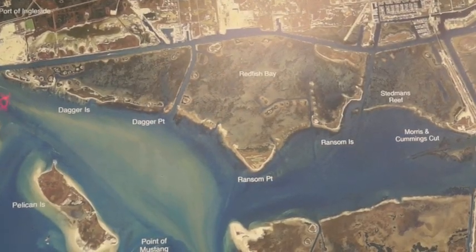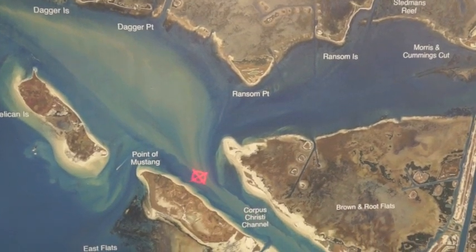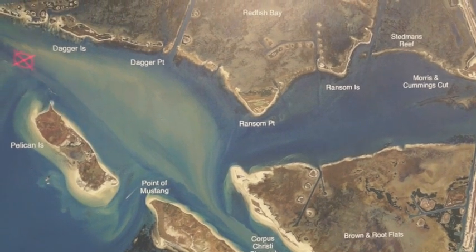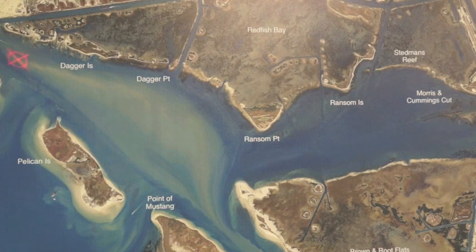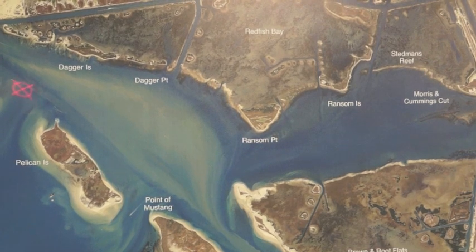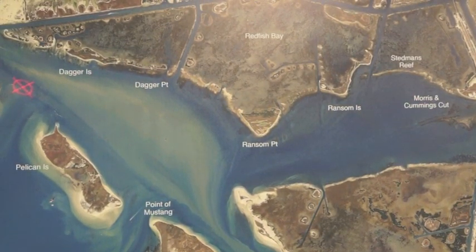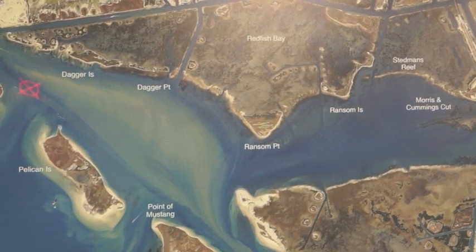Starting out here in Ingleside all the way along the Corpus Christi ship channel, anywhere down through here we've been catching big black drum on sea lice. Crab works real well, shrimp, and fish bites crab has been working really well. Get on the channel in about eight to ten foot of water, drop off out to 25-35 foot of water off that channel edge and just wait on them. They'll be coming through here.